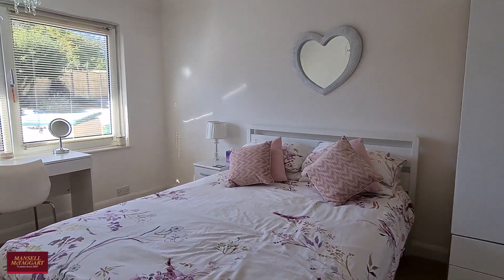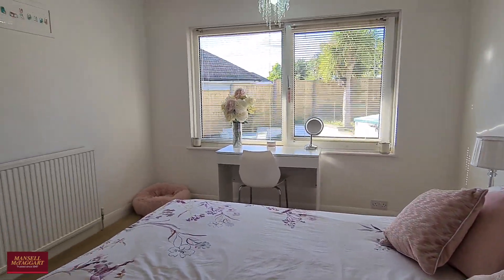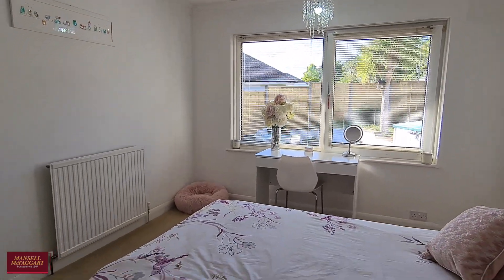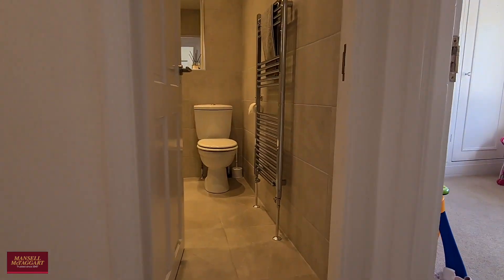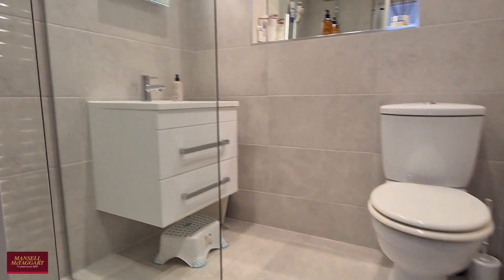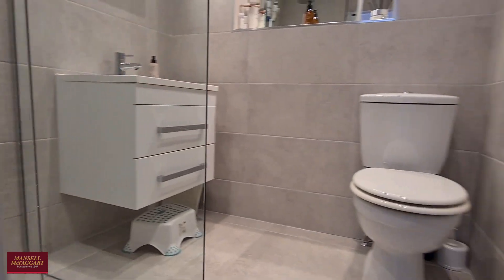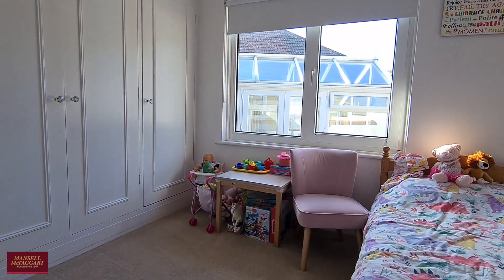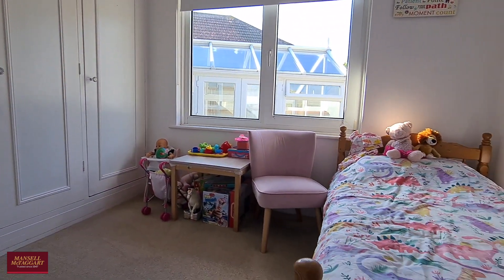A second large double bedroom overlooking the rear garden gets plenty of natural light. It's worth noting that the whole property has been recently redecorated, and both bathrooms have been recently replaced to a very high specification. This is the ground floor shower room, fully tiled, and then the smallest of the four bedrooms is still a very comfortable single or small double with plenty of storage.